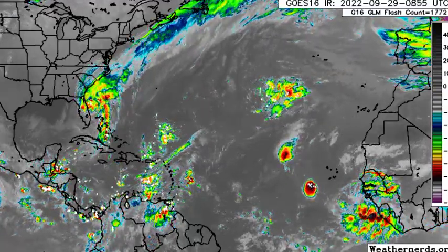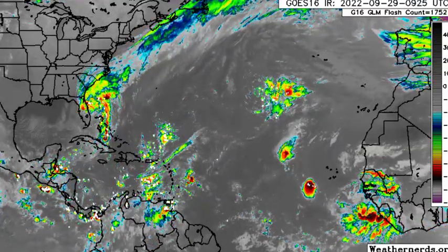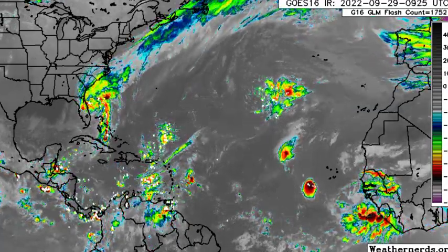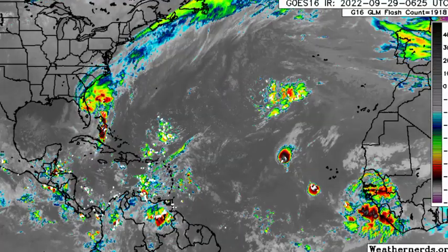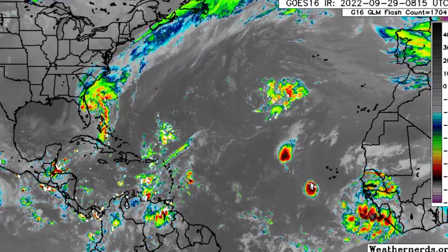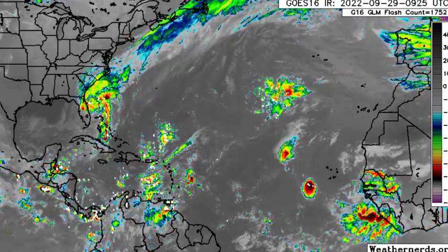We also have Tropical Depression 11 out in the Atlantic. Models are expecting that we will see something maybe try to develop out in the development region and potentially head westward towards the Caribbean. The Climate Prediction Center's map highlights an area close to the Caribbean where we could see some development.